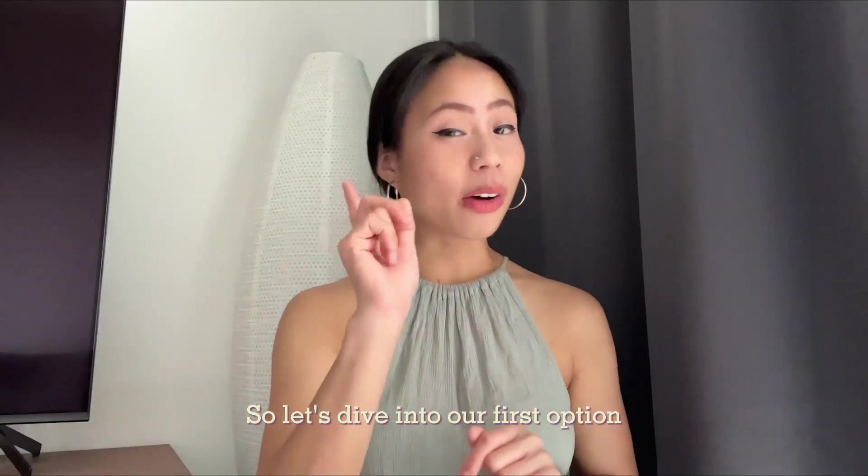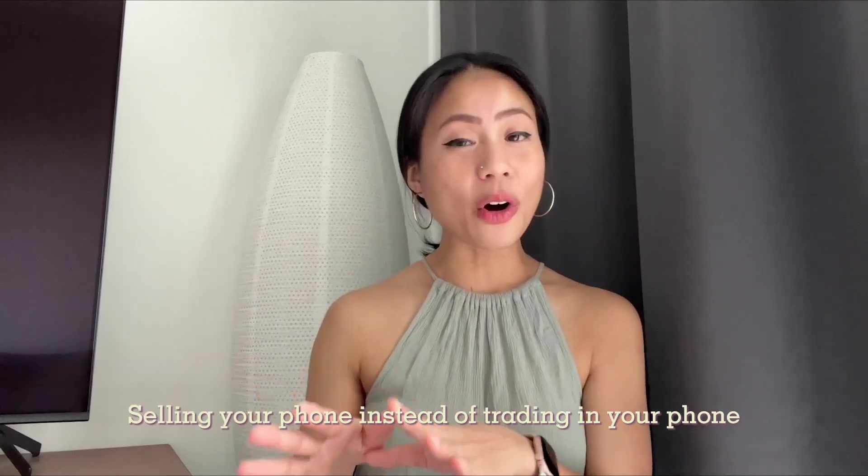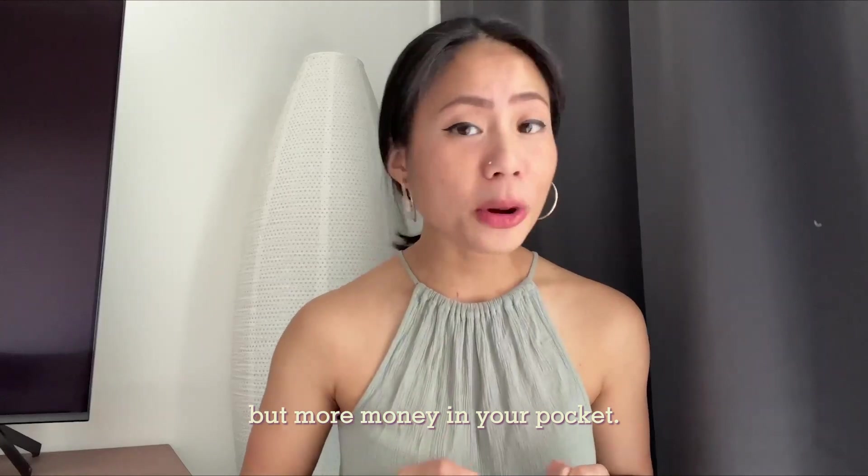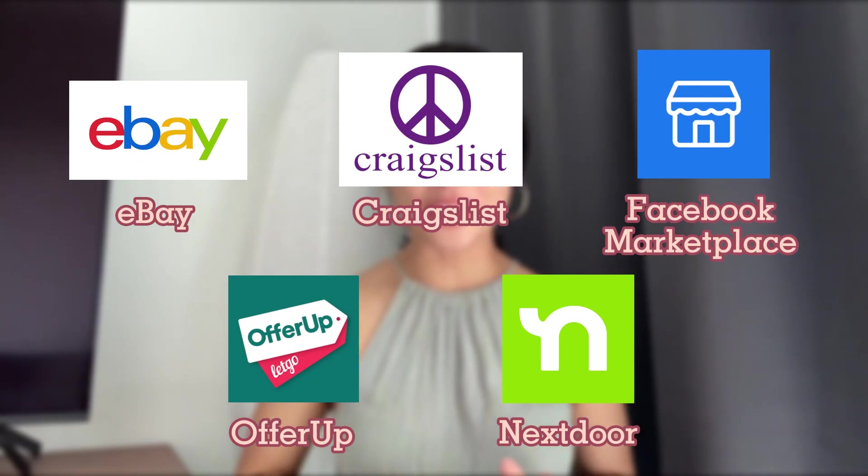So let's dive into our first option: selling your phone. Selling your phone instead of trading it in means more effort but more money in your pocket. Here are some of the places that you can sell your phone.